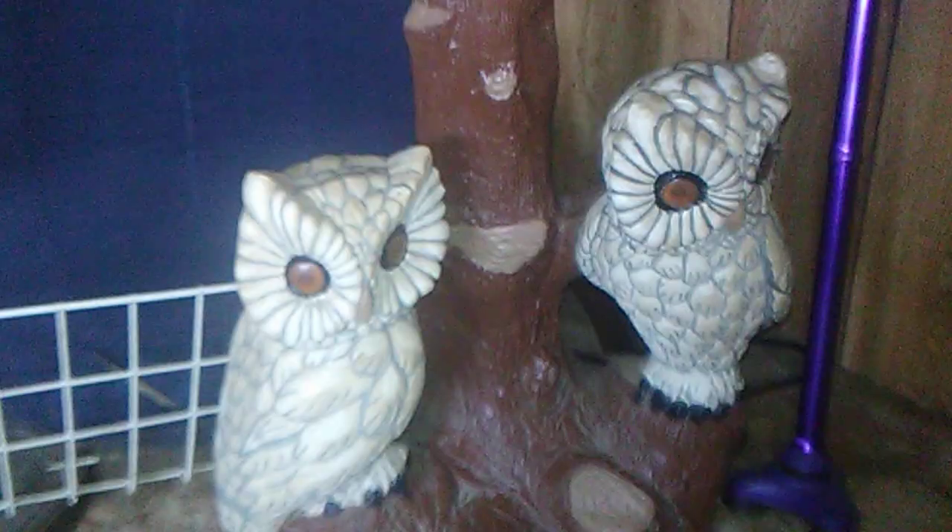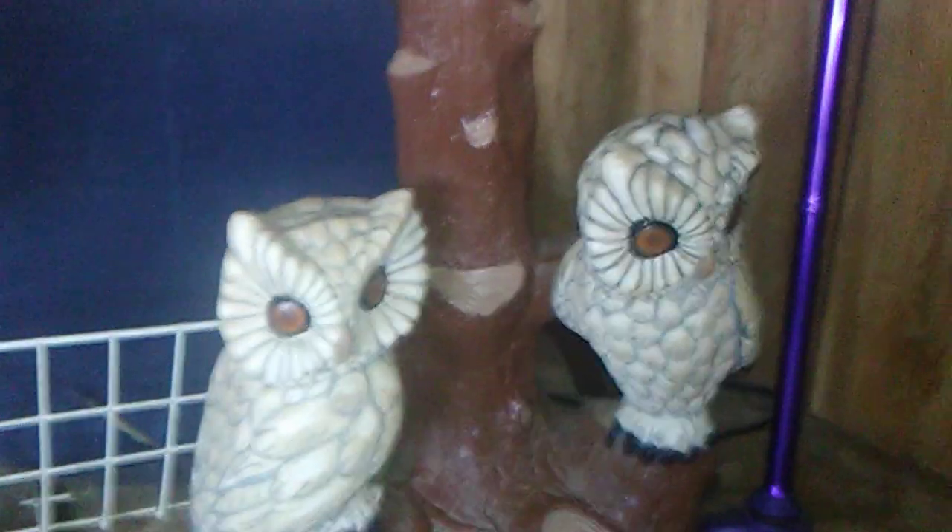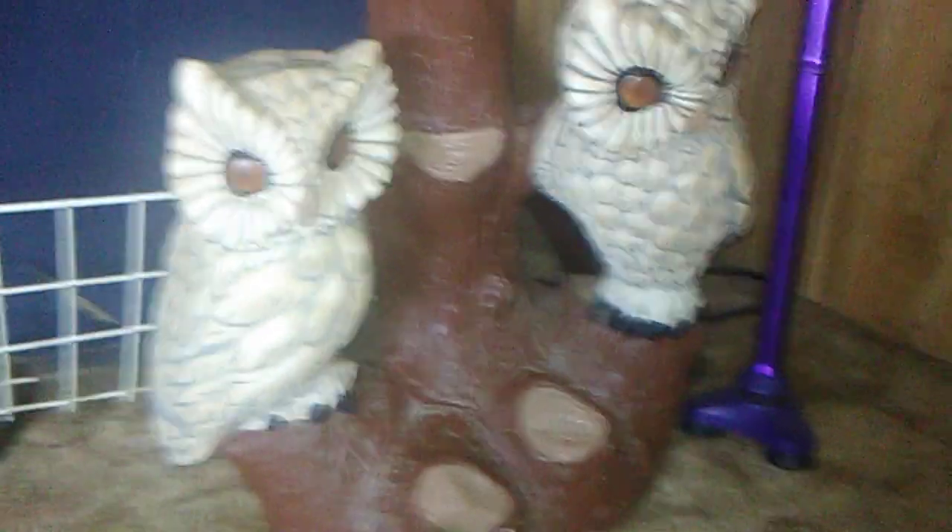I also did the wreath up here. And I painted this — it was all white with the owls — with acrylics.